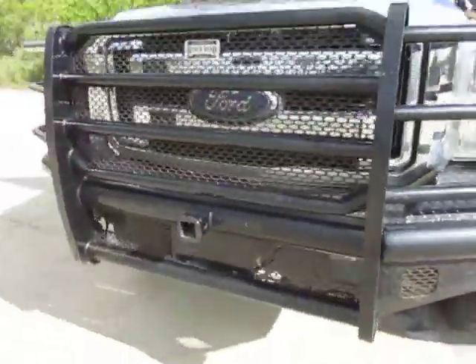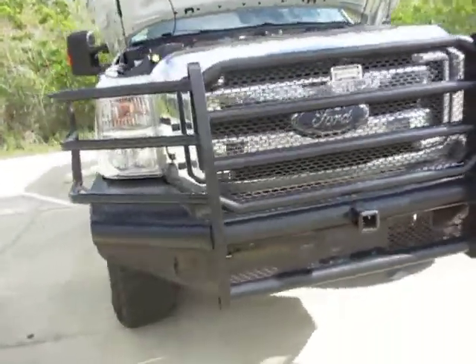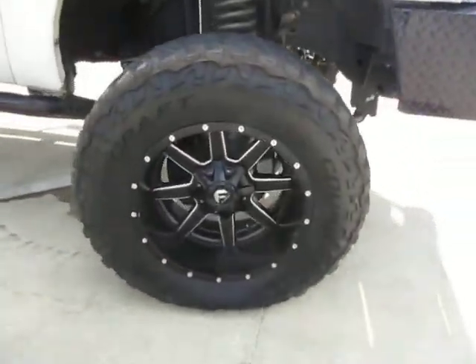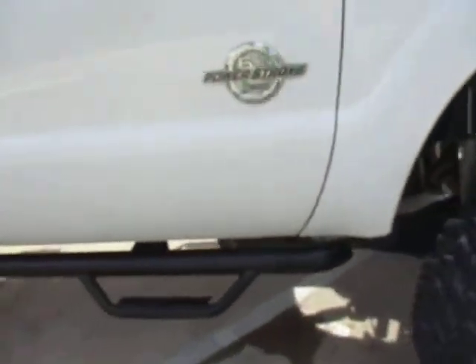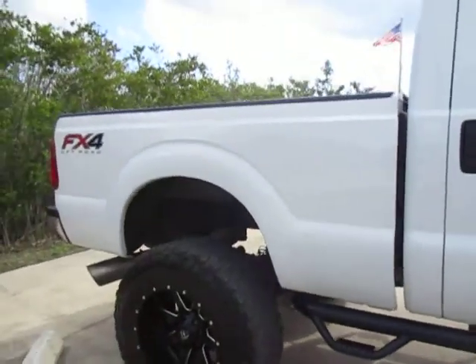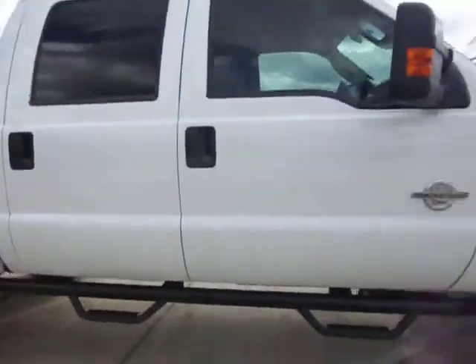The truck comes with a ranch hand brush guard — or deer buster as I like to call them — custom black wheels, a lift kit, tubular step sides, and of course the towing package.